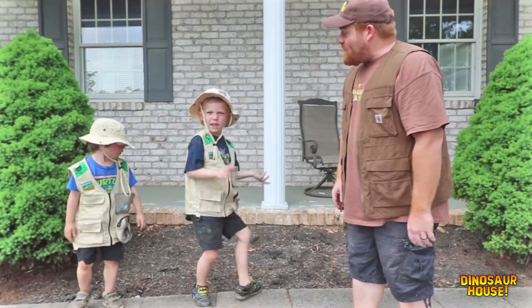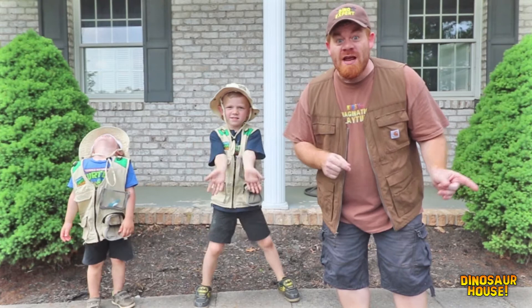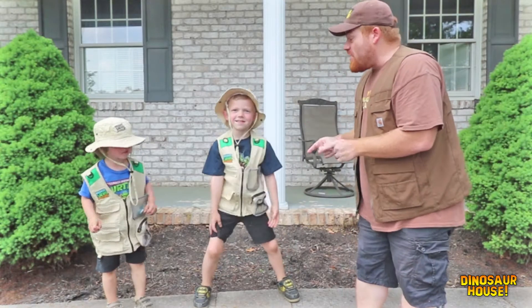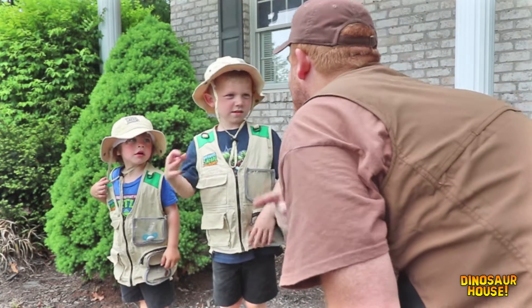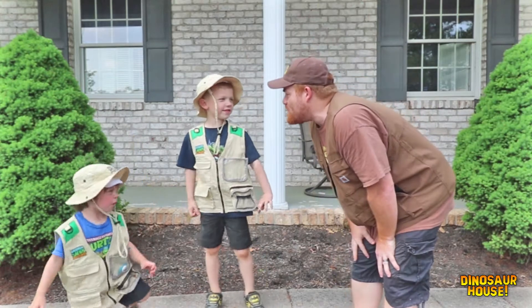That was so much fun doing dinosaur fossils, wasn't it, guys? Next time we do dinosaur fossils, we'll go a little bit deeper into the dinosaur forest and see if we can find something really big. Does that sound fun? Yeah! Alright, I have a question for both of you: if you were going to be a dinosaur, would you be a good dinosaur or a bad dinosaur? Good dinosaur! You'd both be good dinosaurs? Yeah. Oh, that's good to hear — I got the best boys ever!